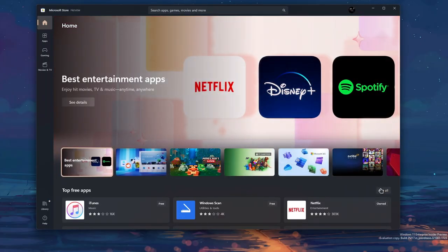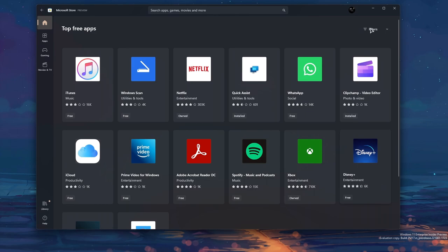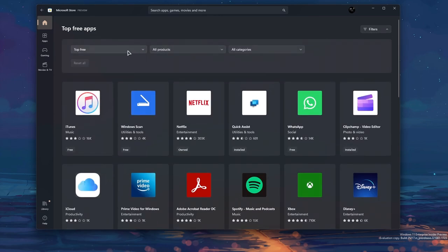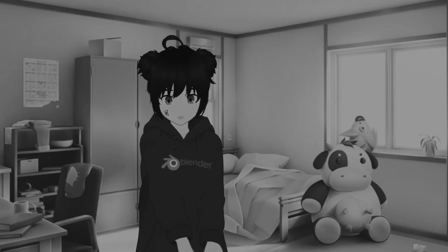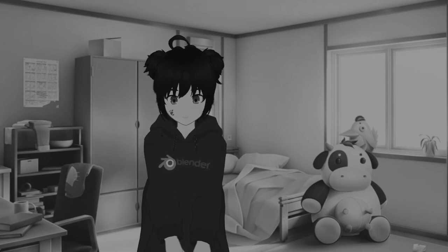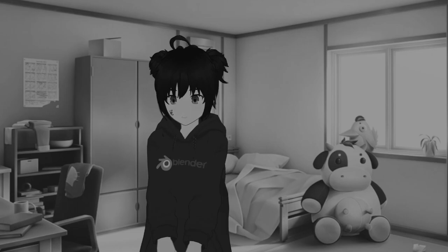So on the Microsoft Store, I'd like to be able to filter applications that are open source. I've opened a ticket on Feedback Hub years ago, but without much luck. Open source apps aren't just better for the end users, but such a filter could also encourage more indie developers to publish.